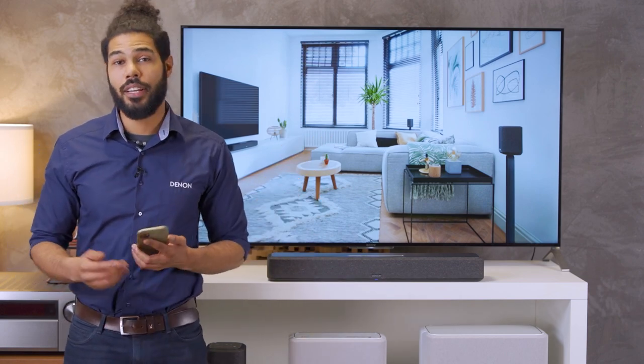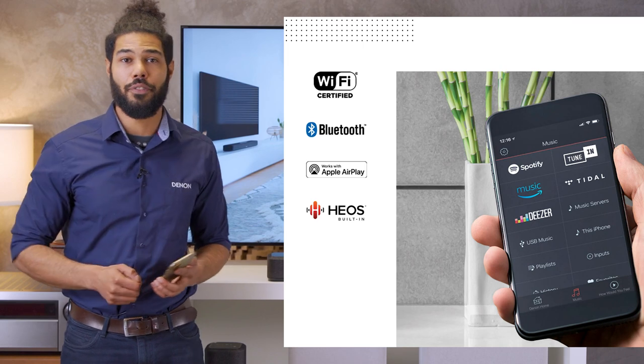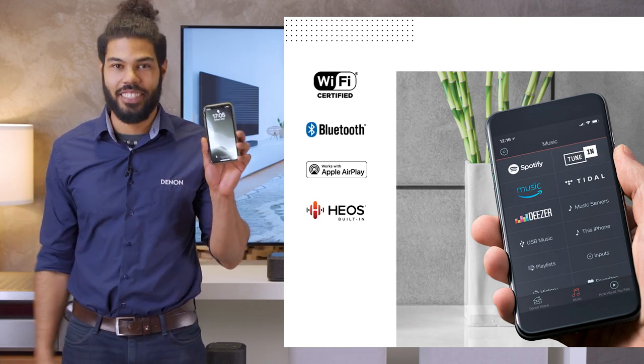Thanks to AirPlay, you can listen to YouTube sound from the 550 just by enabling AirPlay on your iOS device.